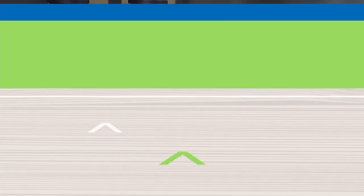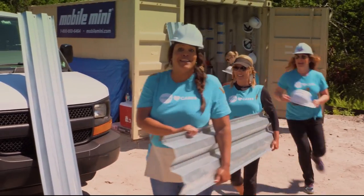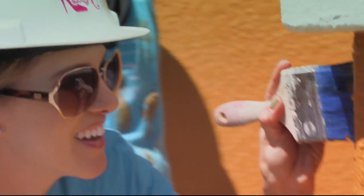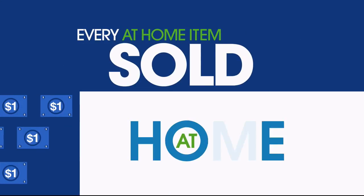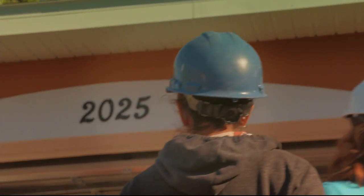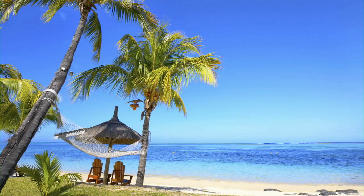We'll take a quick break. Coming up next: the best way to jumpstart your car without leaving your vehicle — it's amazing. Since 2011, HSN Cares and Habitat for Humanity have been helping women realize their dream of homeownership. For the entire month of May, HSN Cares will donate $1 from every At Home item sold during At Home shows. HSN Cares is the heart of everything we do.